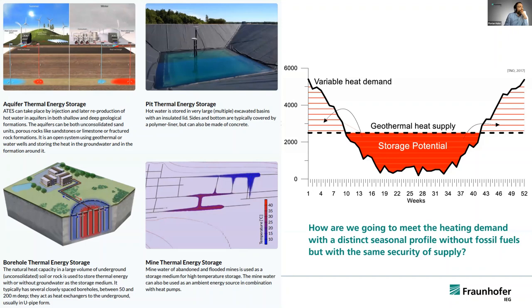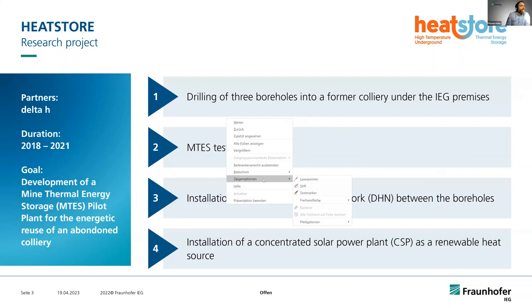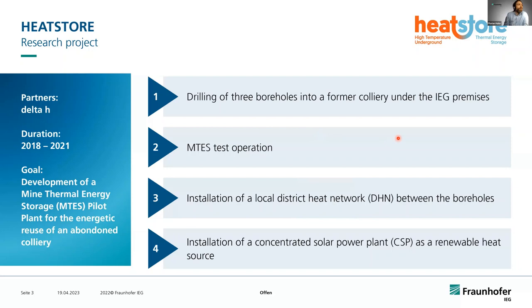That is something we did in Bochum, where we drilled into a former colliery and tested it as a mine thermal energy storage within the Heat Store project. The project ran from 2018 to 2021. We successfully drilled three times into our colliery situated below our IEG premises in Bochum, completed a first test operation, and obtained data to calibrate our numerical model.